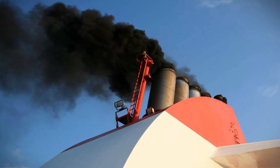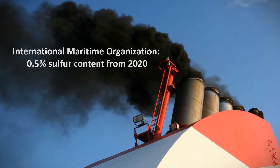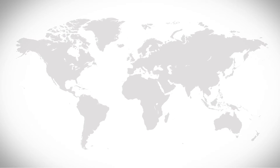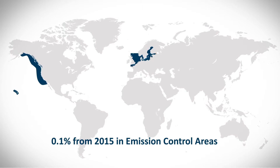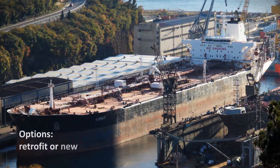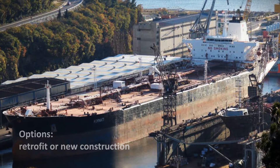Exhaust gases from ships contain soot and sulfur oxides. Starting in 2020, the International Maritime Organization will reduce the worldwide permissible sulfur content in fuel to 0.5%. In emission control areas, a sulfur content of only 0.1% will be permitted from 2015. As a result, shipping companies and ship owners will need to promptly update their existing fleets and plan new constructions accordingly to meet the heightened regulations.